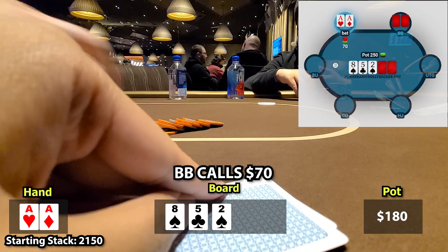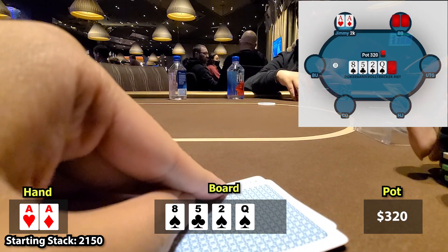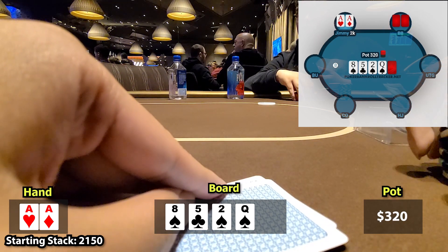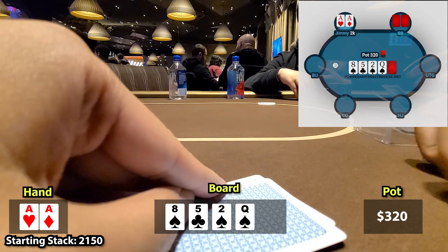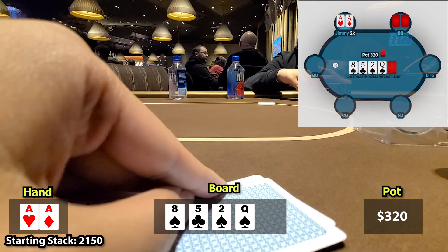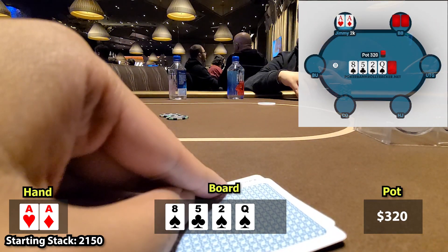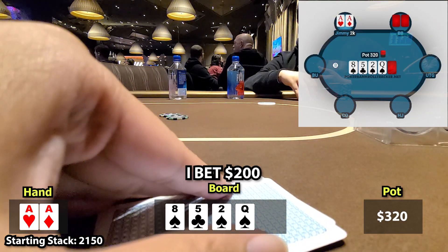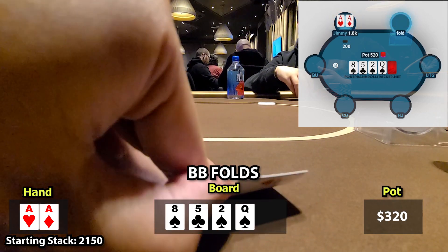He makes the call and we go to a turn. The turn is the queen of spades. Since I bet the flop, I've already decided to play my hand offensively, so I'm going to target the middle of villain's range — like pocket pairs, an 8, or flush draw. I bet $200. He doesn't think too long before waving the white flag and another pot comes our way.